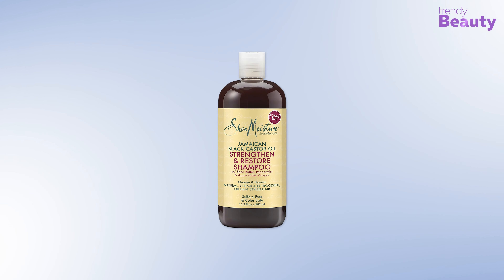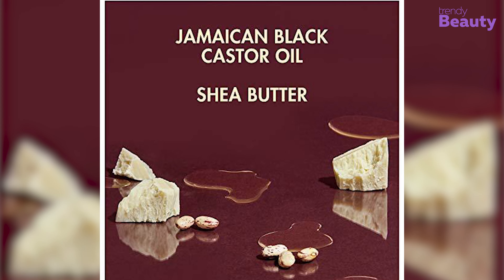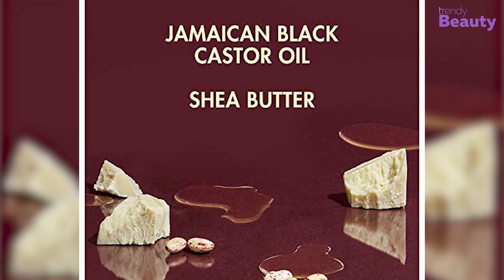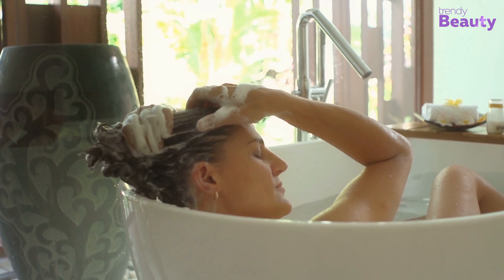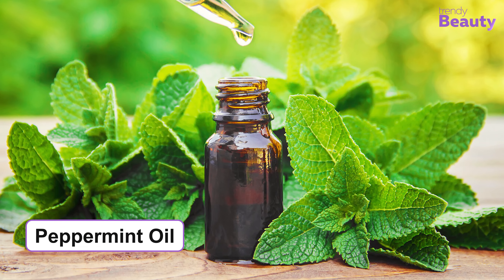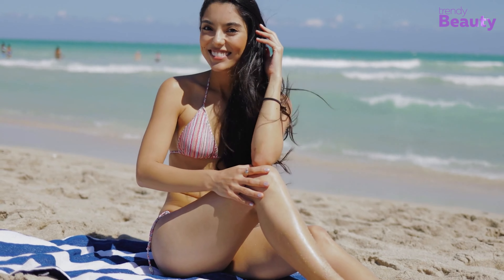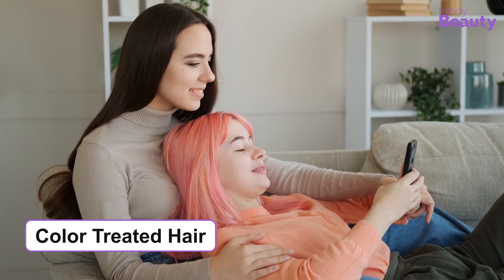The Shea Moisture Jamaican Black Castor Oil Strengthen and Restore Shampoo is a powerful shampoo that doesn't compromise moisture — and it is our top pick for today's video. This shampoo contains hair-growing ingredients like shea butter and Jamaican black castor oil. It works as a hair cleanser and clarifies hair with nourishing moisture. The black castor oil helps to strengthen hair and improve hair resiliency. It also contains peppermint oil that leaves the scalp with a tingling and refreshing experience after just one cleanse.